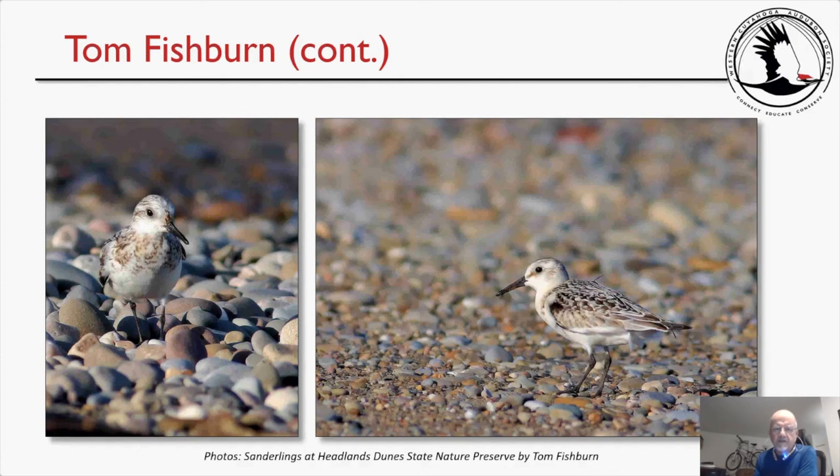Tom mentions that the cobble beach is good habitat for piping plovers. He has spoken with the preserve manager and learned that starting November 1st, a section of the preserve will be closed off to protect the area for piping plovers and the specialized vegetation. Now that piping plovers have been nesting at Maumee Bay, the hope is that they may show up at Headlands some springs. The preserve has a good number of endangered species.